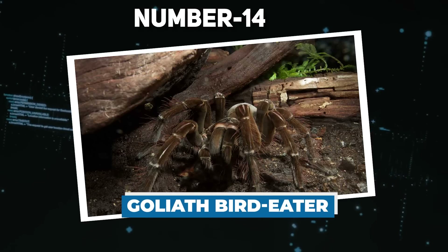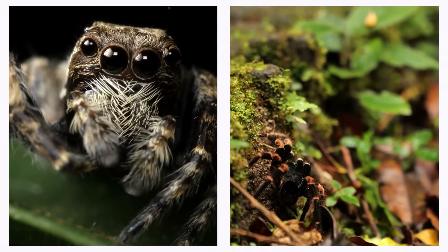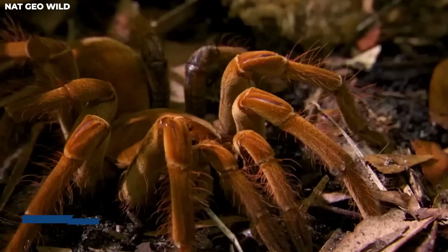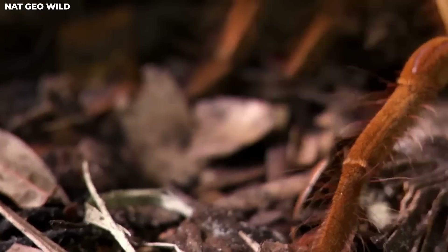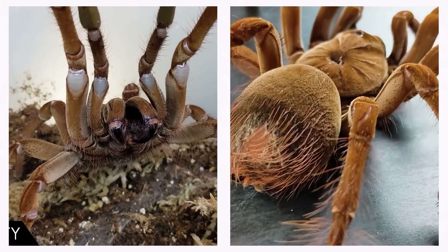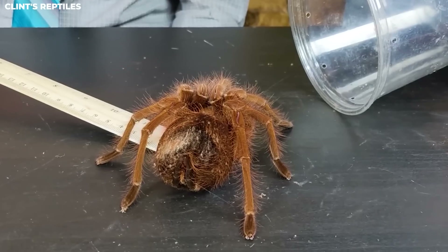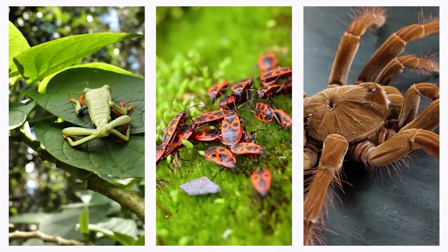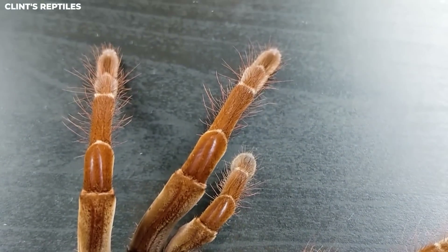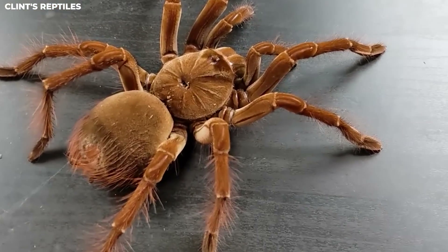Number 14: Goliath Bird Eater. The Goliath Bird Eaters are like the kings of the spider kingdom — they can weigh up to 6 ounces, and their leg span can reach almost a foot. Despite their name, they don't make birds their main course, but they're big enough to occasionally snack on them. Insects are their go-to, but they've got a taste for frogs and rodents too. At mealtime, they use their inch-long fangs like hypodermic needles, injecting neurotoxins into their unlucky prey.